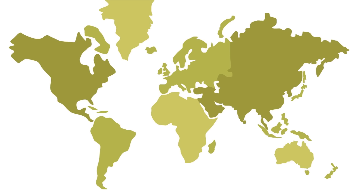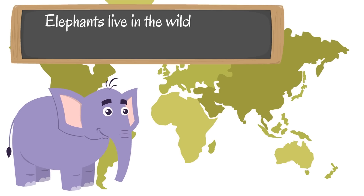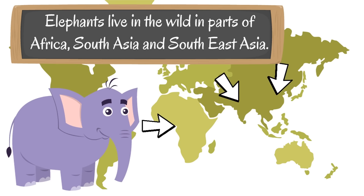Let's look at a world map to find out where elephants live in the wild. Elephants live in the wild in parts of Africa, South Asia, and Southeast Asia.